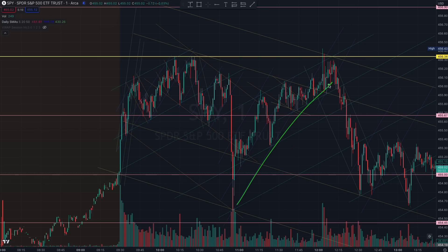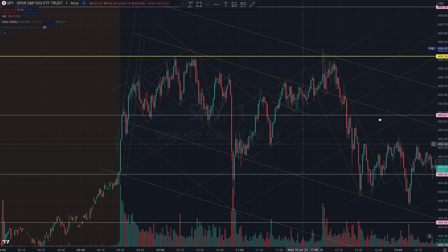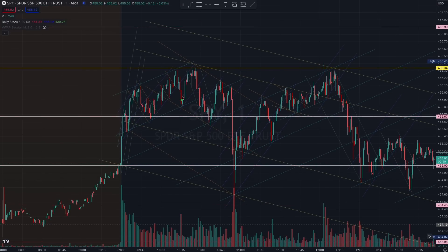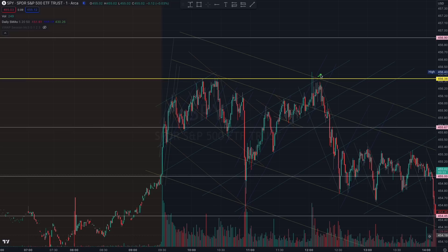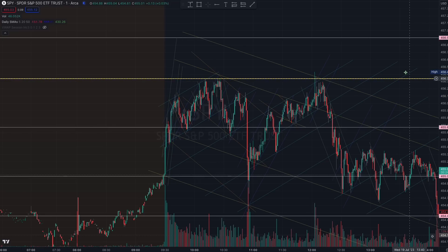Thereafter the charts started bouncing up because instead of forming that inverse cup, we didn't form the handle. The charts started building up and that gave us the first clue for today, which I'll explain in a bit. You see this control selling algorithm here — try to remember this.